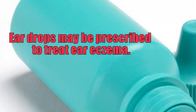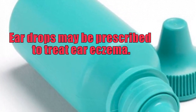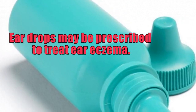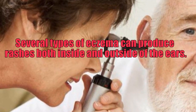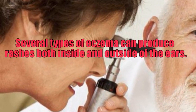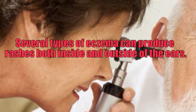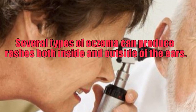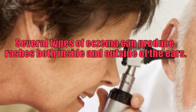Another widespread variation of eczema is allergic contact dermatitis, a skin rash caused by direct skin contact with a substance to which someone is allergic. If the condition appears on the ears, it may be connected to wearing earrings containing nickel, gold, or various other irritants. A helix piercing, one completed on the upper ear, also has the possibility of triggering the condition.